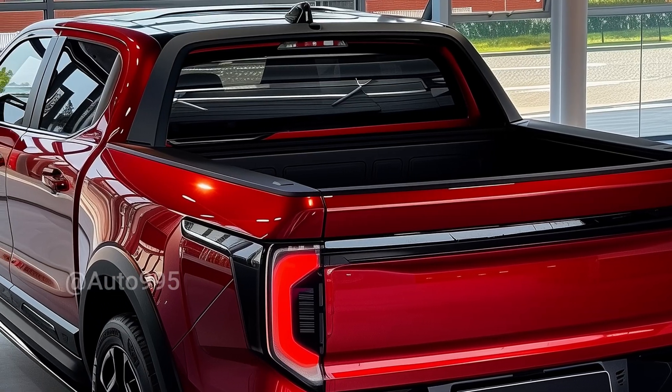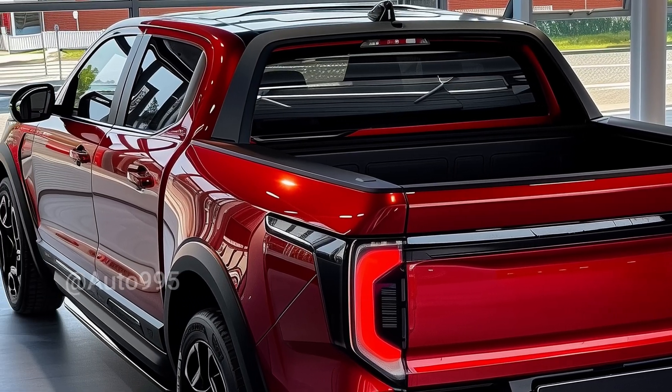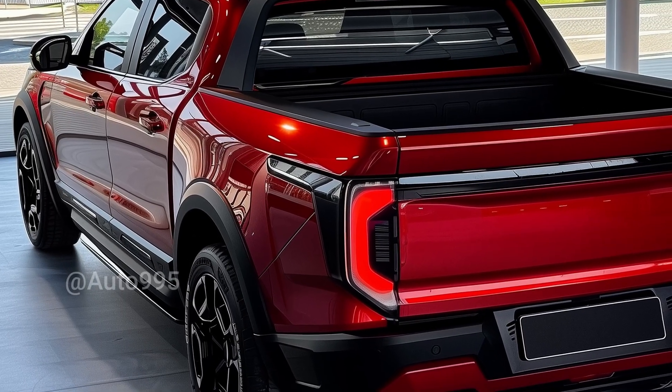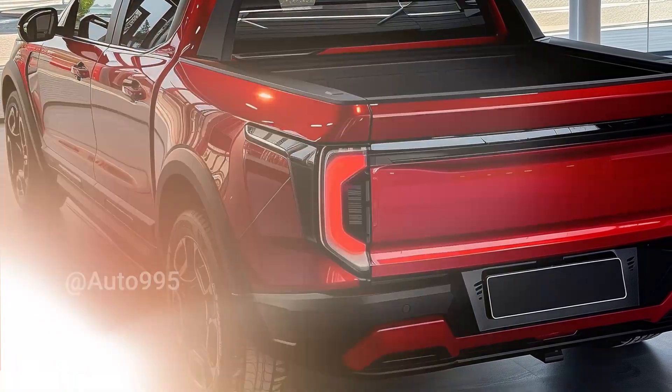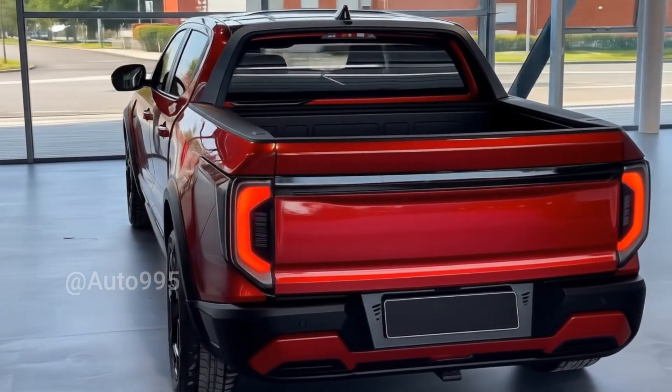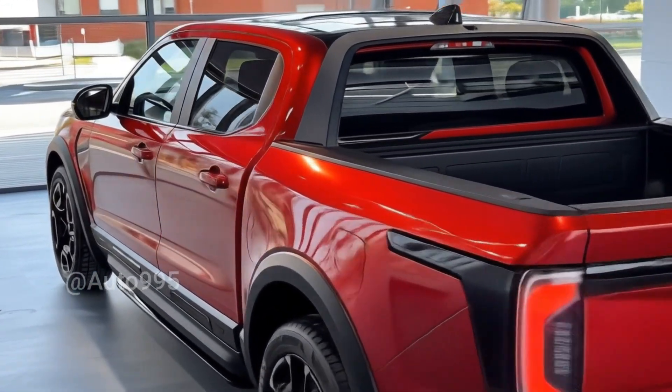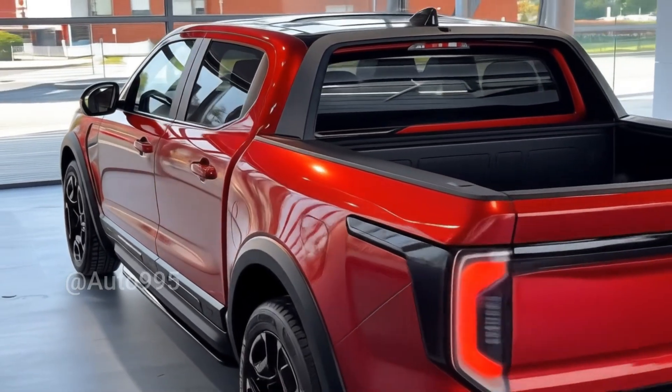Starting from the rear, the tailed design appears futuristic, featuring C-shaped LED taillights that seamlessly blend into the body lines, creating a modern yet rugged impression. The tailgate is dynamically shaped and paired with a matte steel-accented bumper, reinforcing its identity as a versatile vehicle.